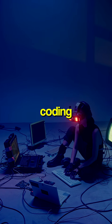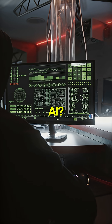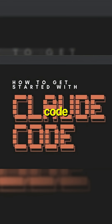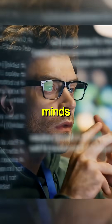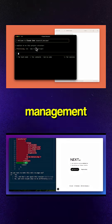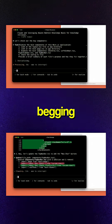Are we getting so obsessed with pretty coding interfaces that we're completely missing the real power of AI? Claudia drops as the new GUI for Clawed Code and developers lose their minds. Finally, no more terminal nightmares — clean interface, session management, visual tools, everything Cursor users have been begging for.